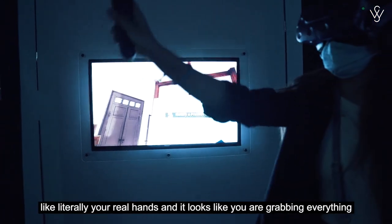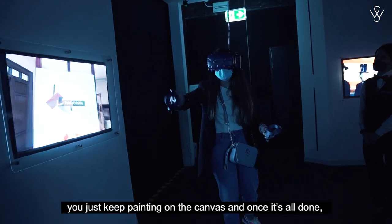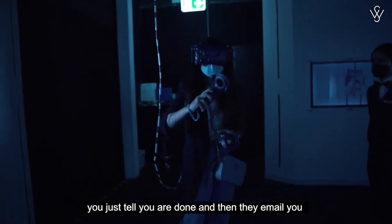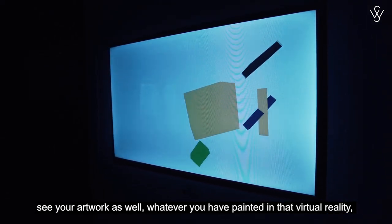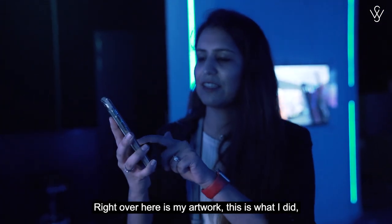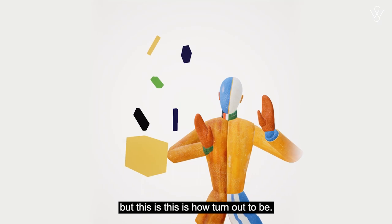It literally looks like your real hands and it feels like you're grabbing everything. You just keep painting on the canvas, and once you're done, they email you your artwork so you can actually see what you painted in virtual reality. Right over here is my artwork — this is how it turned out.